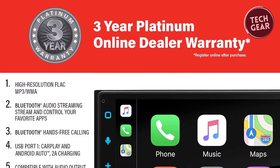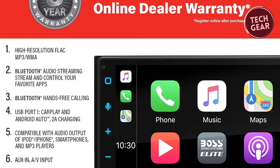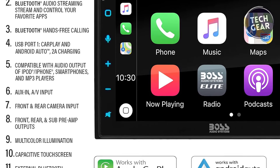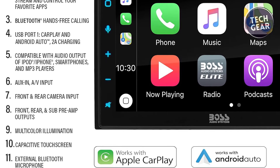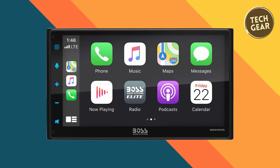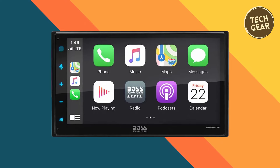The unit has a 3-year Platinum Online Dealer warranty when purchased from Amazon.com, emphasizing Boss Audio Systems' commitment to quality. Professional installation is recommended for proper and safe functionality, ensuring you get the most out of this feature-packed, budget-friendly car audio solution.